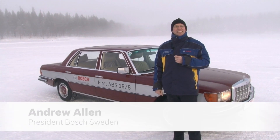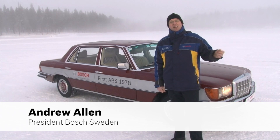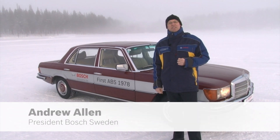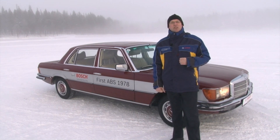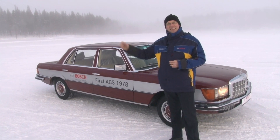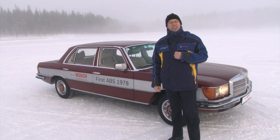Welcome to Bosch's Winter Test Centre here in Vytuden in the area of Arjaplog. On an area here the equivalent of roughly 55 football pitches, here on the lake roughly 420 hectares, on the land around 300 hectares, on 11 kilometres of road.